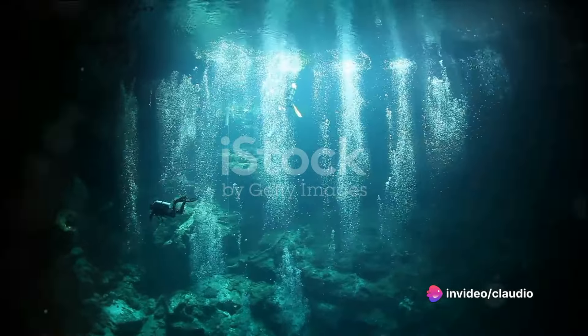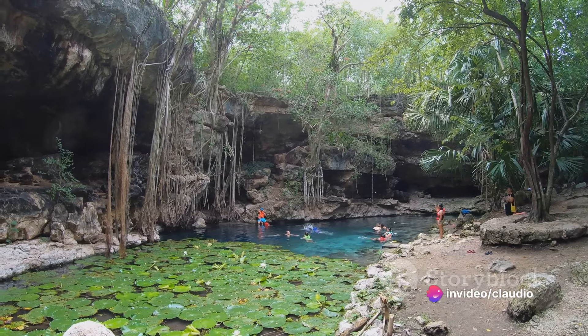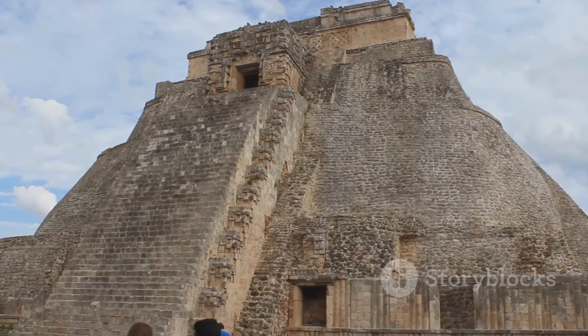Cenotes are predominantly found in one specific region on earth: the Yucatan Peninsula of Mexico. This area is a veritable treasure trove of these natural wonders, each one unique and brimming with its own distinct charm. Beneath the Yucatan Peninsula lies a world of underwater wonders waiting to be explored.